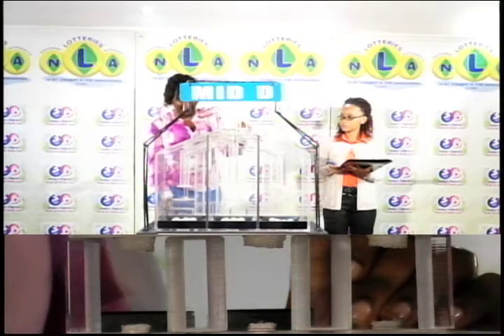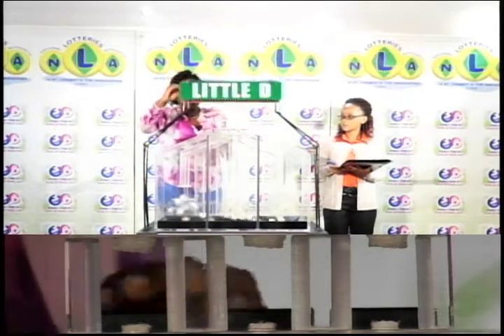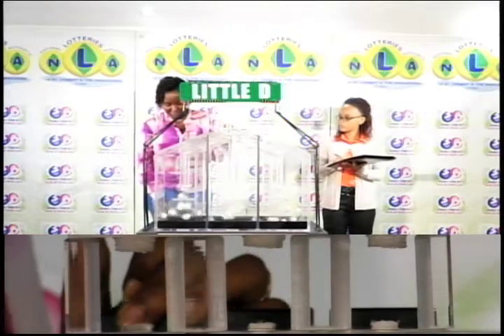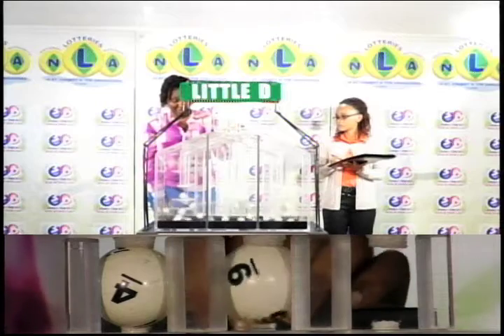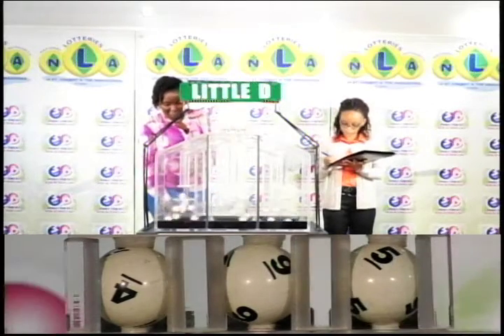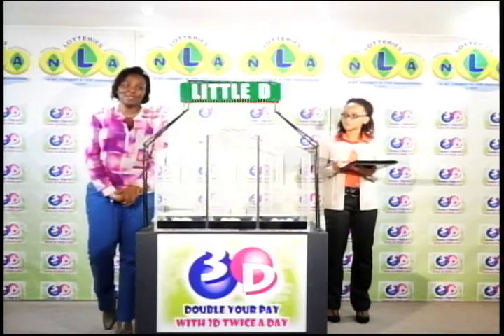And our Little D draw. The first ball is 4, the second is 9, and the third is 5. I'll now present a recap of today's winning numbers.